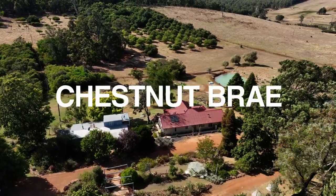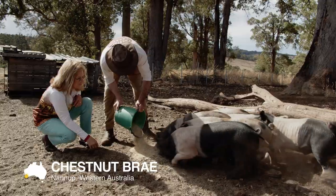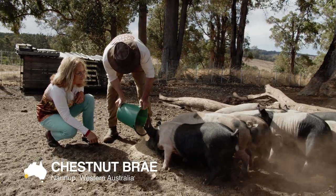I'm John Stanley and I'm Linda Stanley and we're the owners of Chestnut Brae, which is located just outside of Nannup in Western Australia.